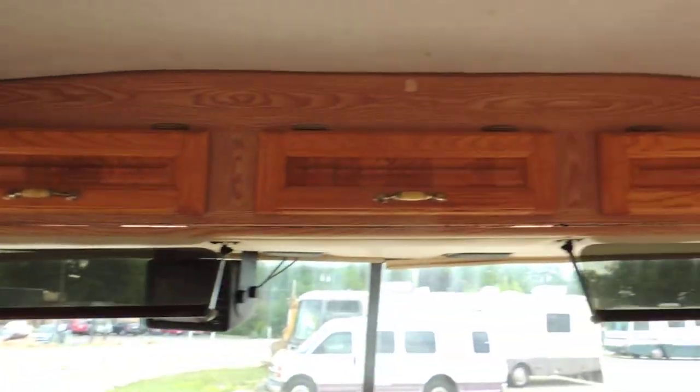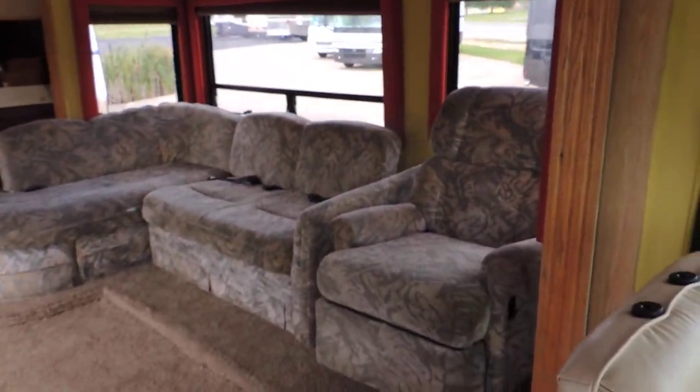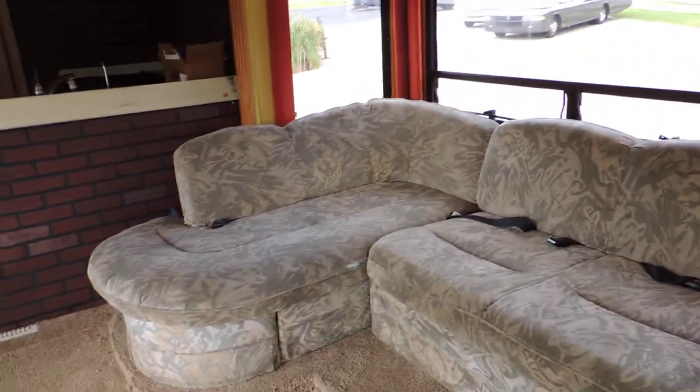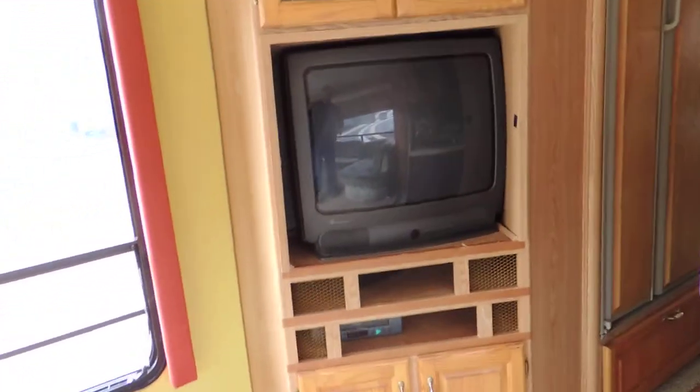Overhead cabinets are all hardwood. On the right side, there's a nice big slide-out with another easy chair, fold-out footrest, and this couch makes into a bed. On the left side there's a nice entertainment center with a TV and a VCR, and glass cabinets.